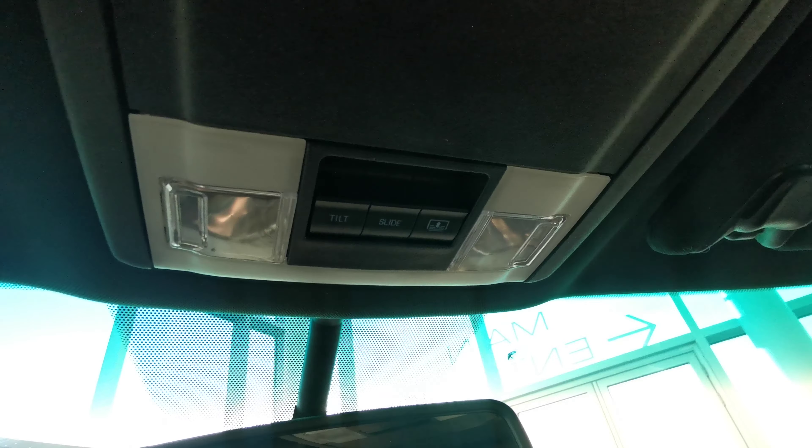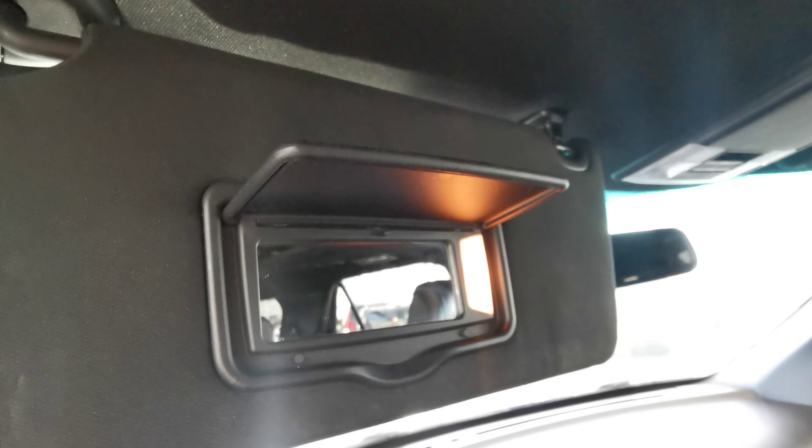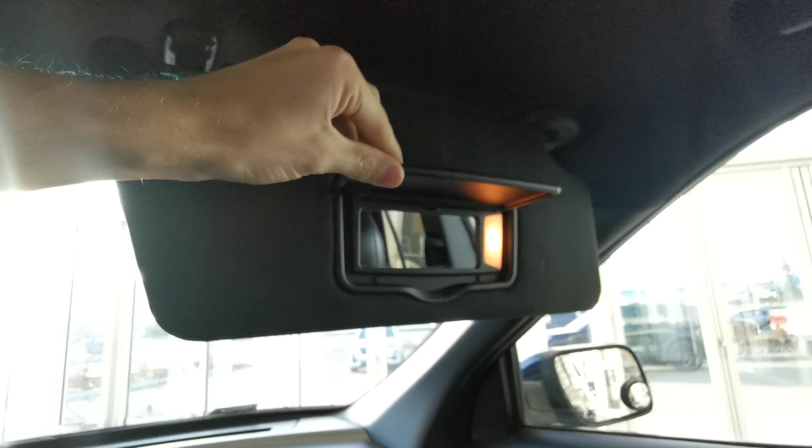You have your rear view mirror. Up top is your sunglass compartment as well as your sunroof and moonroof controls, overhead lighting, universal garage opener, sun visor and illuminated vanity mirror from the driver's side and for the passenger as well. This vehicle also comes with two sunroofs, one for the front and one for the second row seats.